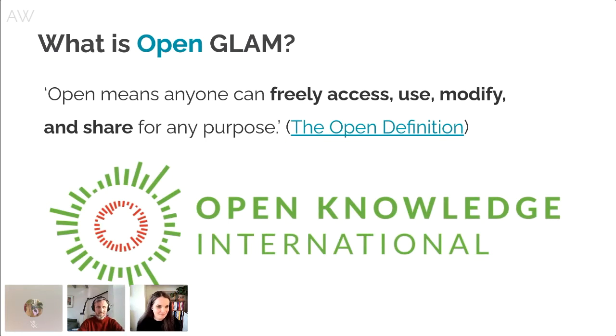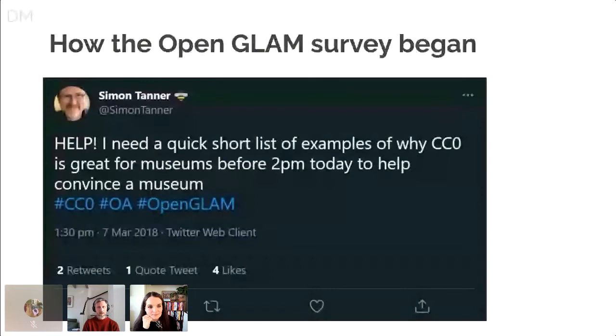Just over three years ago, our mutual friend Simon Tanner, based in London, put out a tweet asking for a quick shortlist of examples of why CC Zero — the legal tool from Creative Commons for full liberal open access — is great for museums, because he wanted to convince a museum to go open access. It was a simple question, but there was a longer answer, which has taken over three years since. In the Twitter thread that followed, Andrea and I and a few other open GLAM activists shared some examples, but we quickly realized that a list that was even reasonably encyclopedic or representative actually didn't exist. So we thought, maybe we should make one.